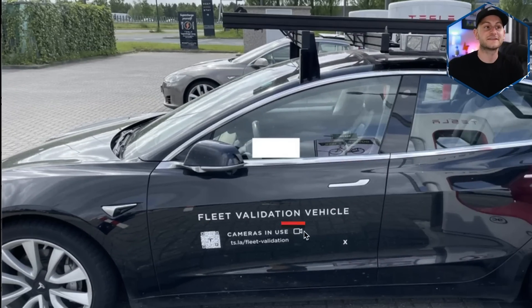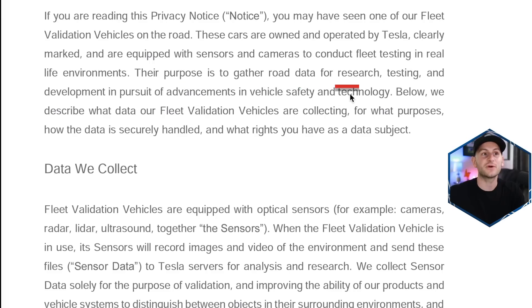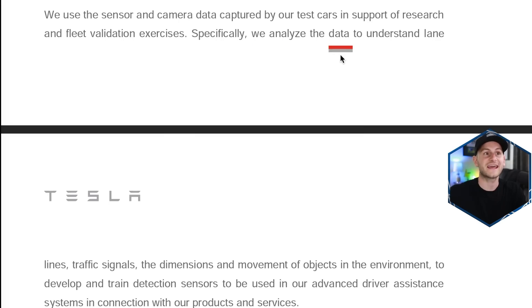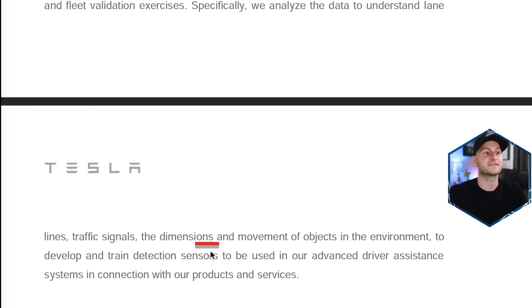An image of one of Tesla's fleet validation vehicles was spotted at a supercharger in the Netherlands. Their purpose is to gather road data for research, testing, and development in pursuit of advancements in vehicle safety and technology. These fleet validation vehicles are equipped with optical sensors — cameras, radar, lidar, ultrasound — which record images and video of the environment and send these files to Tesla servers for analysis. Tesla analyzes the data to understand lane lines, traffic signals, and the dimensions and movements of objects to develop and train detection sensors for their advanced driver assistance systems.